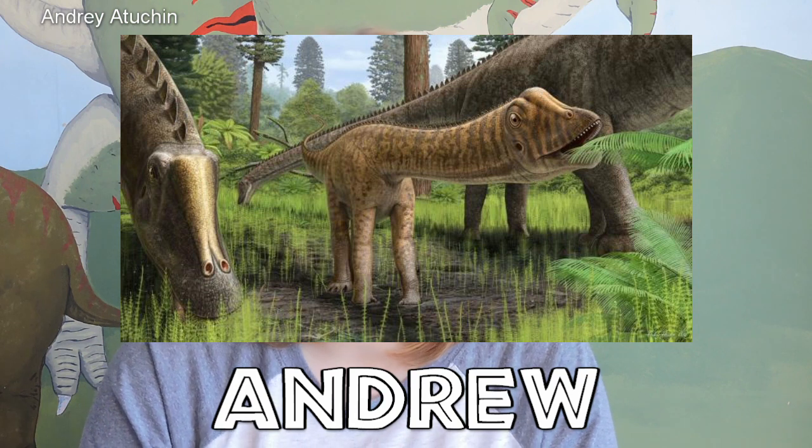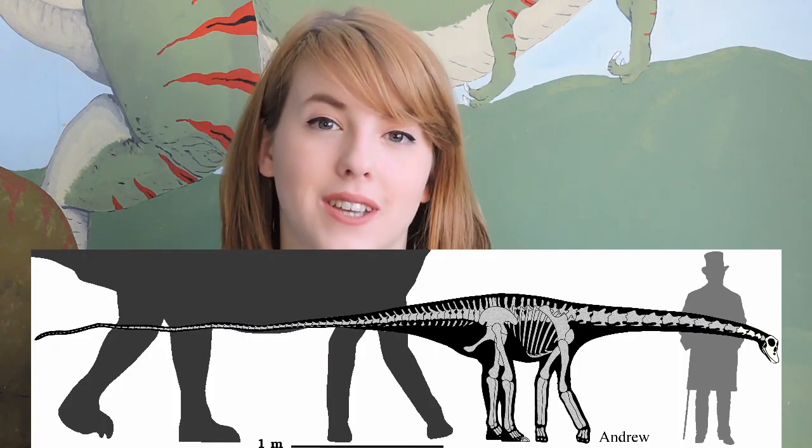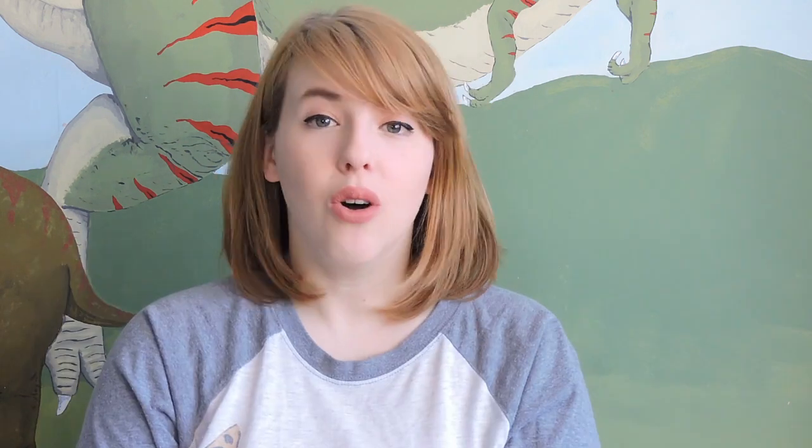Let's start with a little fossil discovery that I am totally not biased in including because a couple of my friends were the authors of the paper — not biased at all. Andrew is a really, really important and cool fossil because he is the smallest Diplodocus skull we have ever found. Also, he's adorable.